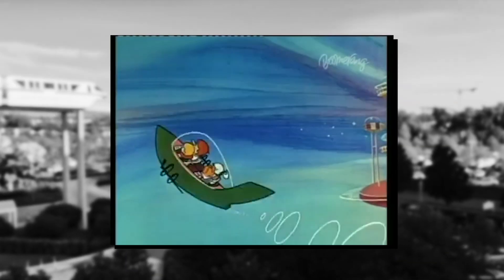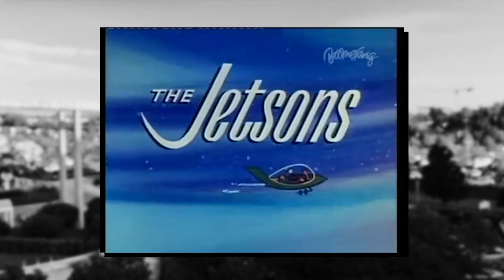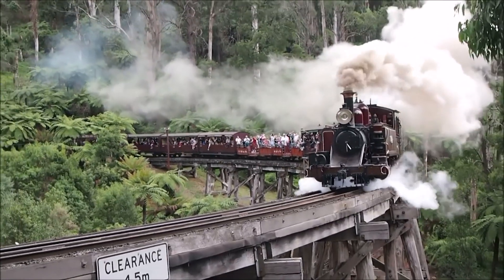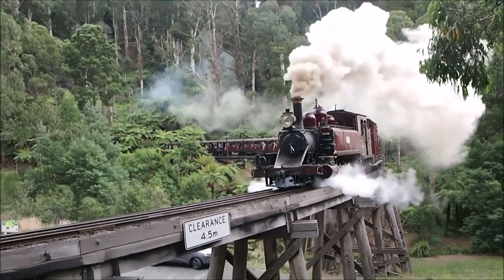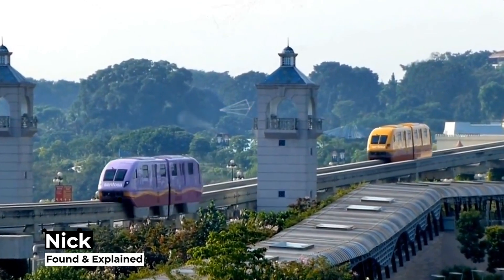So why are monorails — once envisioned as the Jetsons transport of the future using magical magnets — not so present? And why have we got boring old trains instead? I'm Nick from Found and Explained. Let's find out.